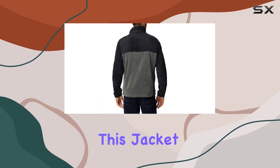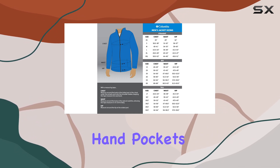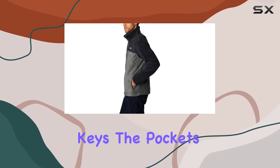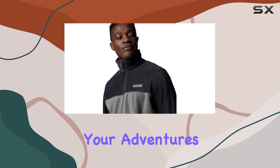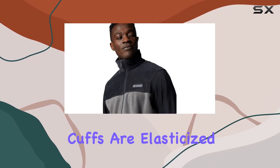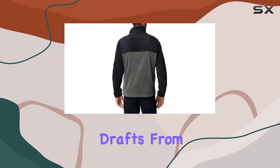In terms of functionality, this jacket excels. It features two spacious hand pockets, perfect for storing small essentials like your phone or keys. The pockets are secured with zippers, ensuring your belongings stay safe during your adventures. Additionally, the jacket's cuffs are elasticized, providing a secure fit and preventing any drafts from entering.